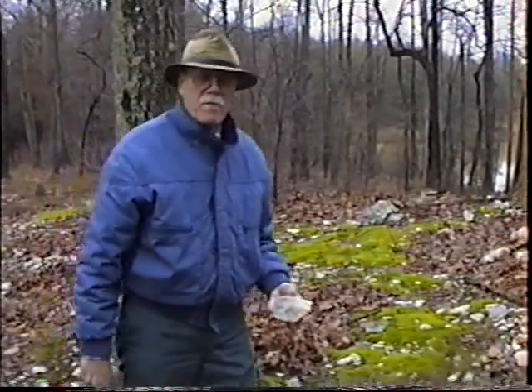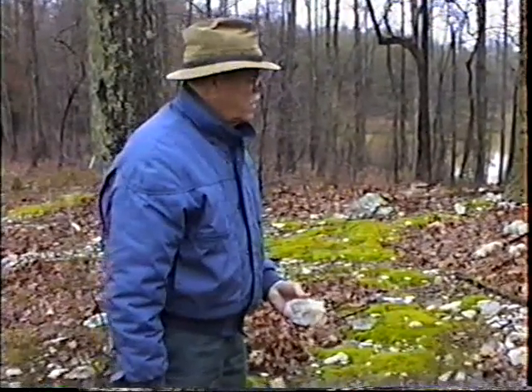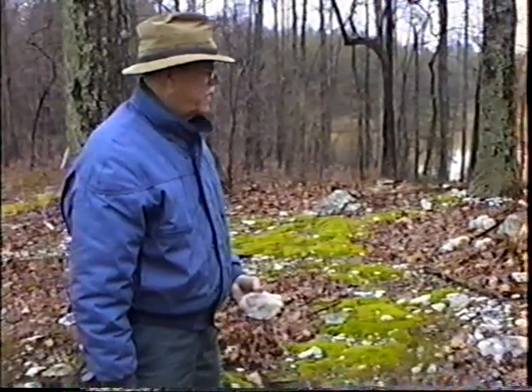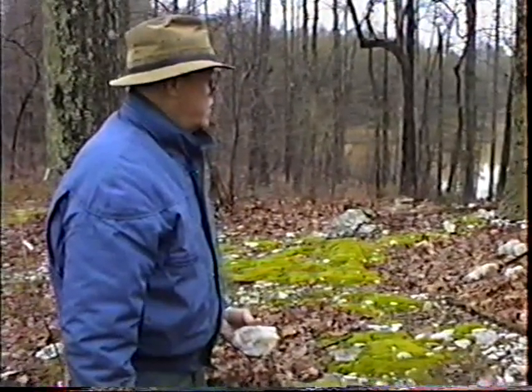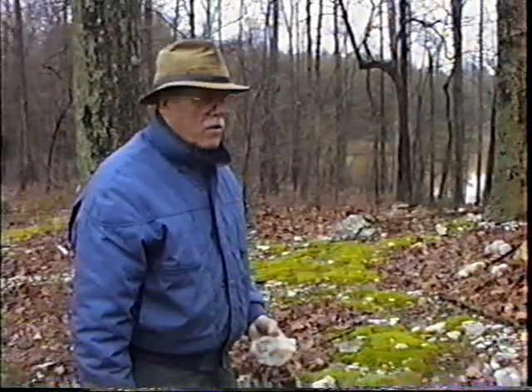Right now we are on the site of the old Emory mine. Emory is a right interesting mineral — actually though it's not a mineral, it's a conglomeration of minerals. It's really a metamorphic rock by most authorities, and what it contains is magnetite, spinel, and corundum.